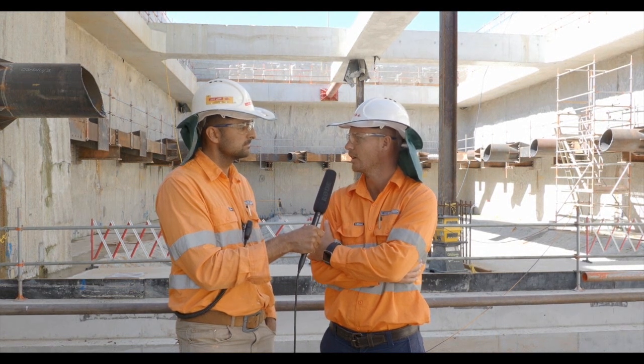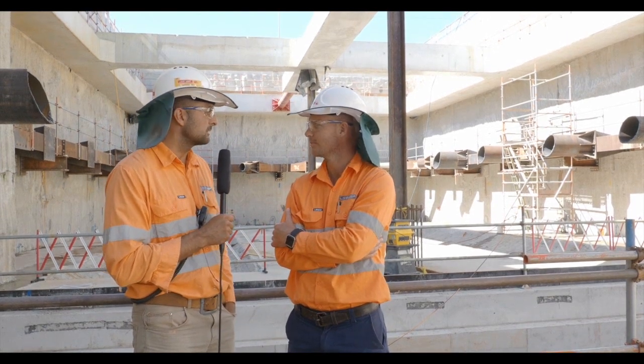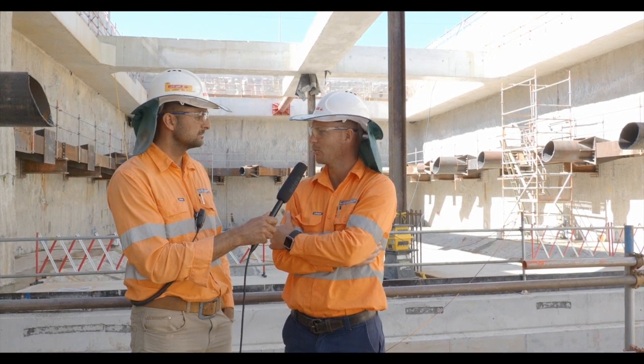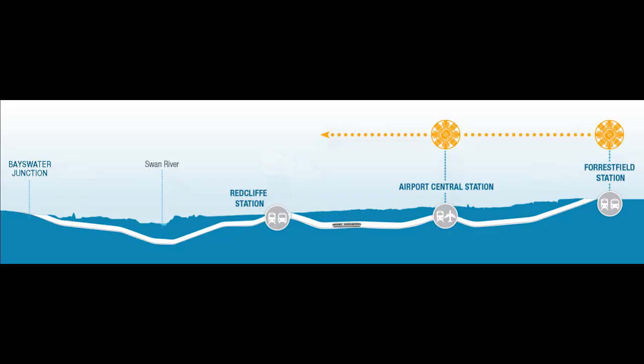You can also see behind me the remains of the temporary struts. That all has to be removed before the TBMs obviously break through that wall behind us. Can you please tell us the whereabouts of both Grace and Sandy? After a quick pit stop, Grace is back up and running and about 600 metres out of Redcliffe Station, which is about 2 kilometres from Bayswater, so that's about 2.6 kilometres from here.